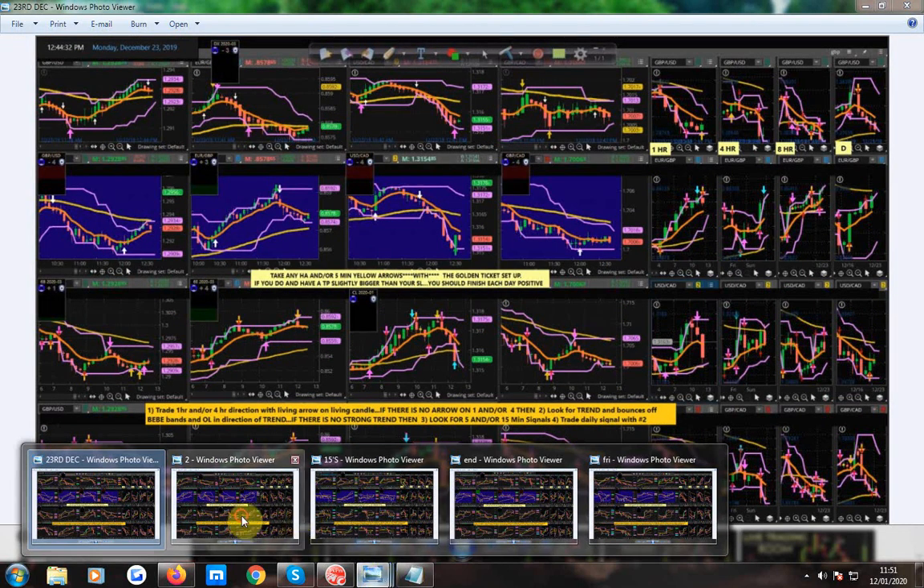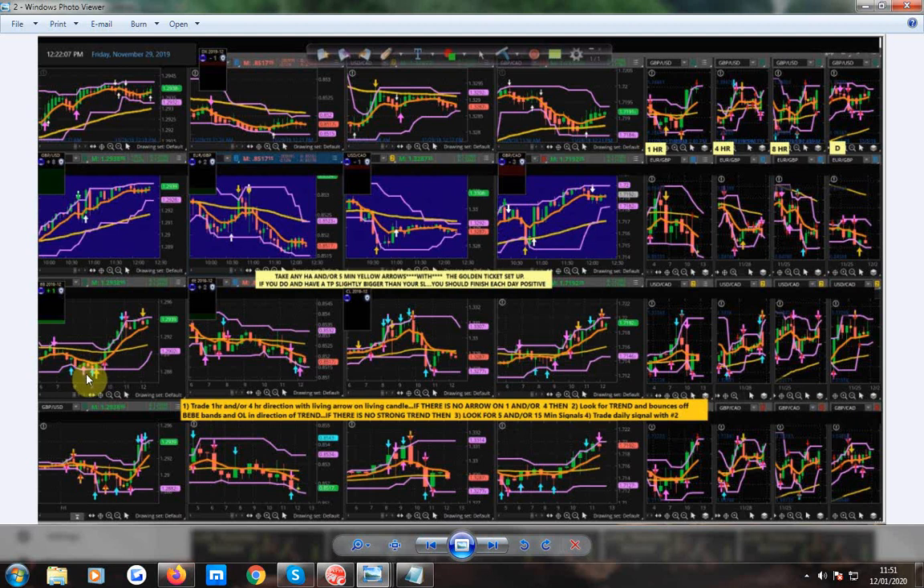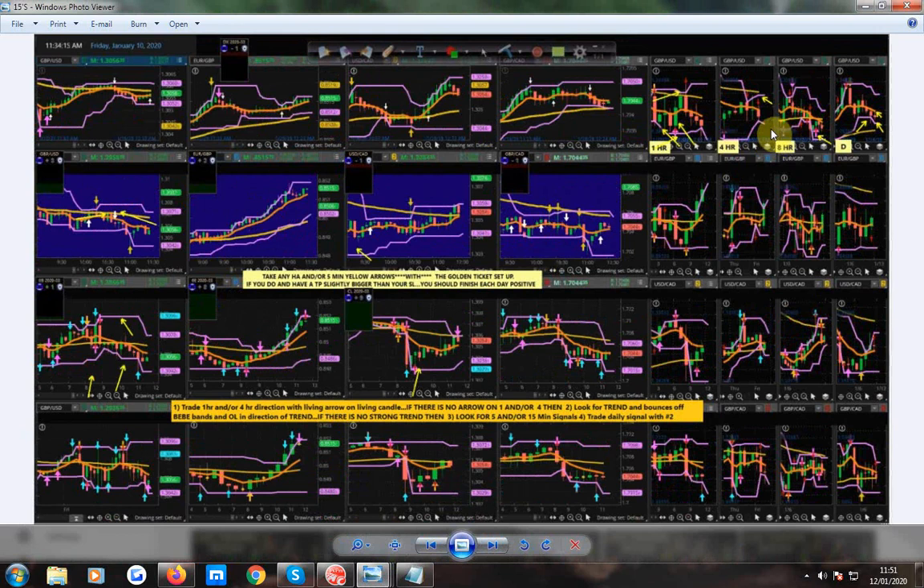I'll just quickly run through these. Stephanie, where were we? 15-minute signals, 1-hour BB band, 4-hour BB band, 8-hour flipped-up BB band. You're making your trade from outside here, this is pierced, chances are that signal would perform. You've got a 15-minute blue backing it up, also this here backing it up. It's against the trend, but because of where you were — pierced here, pierced here — it's going to perform.